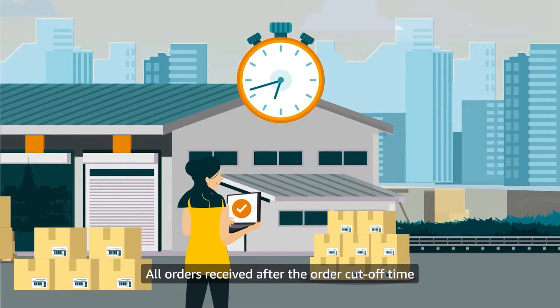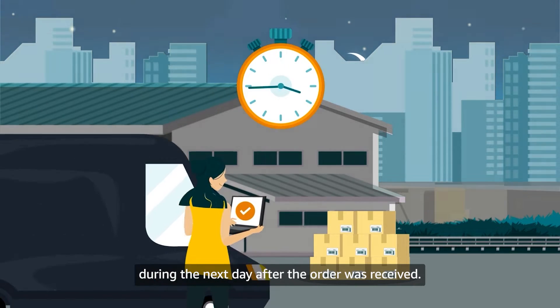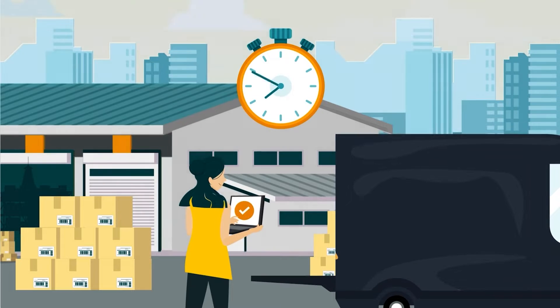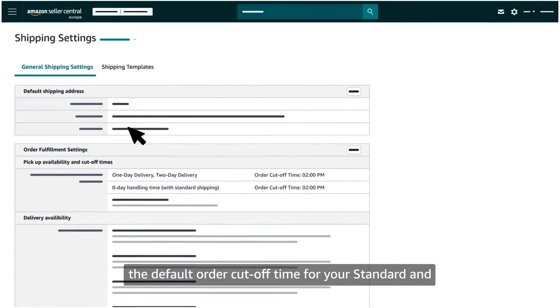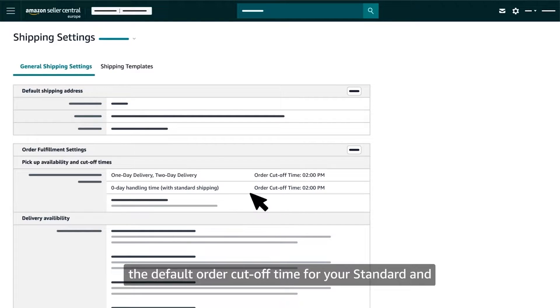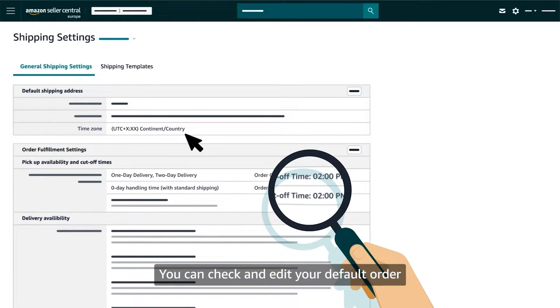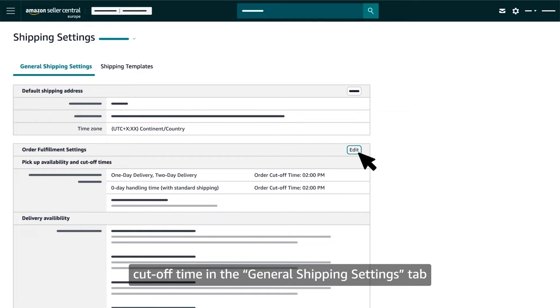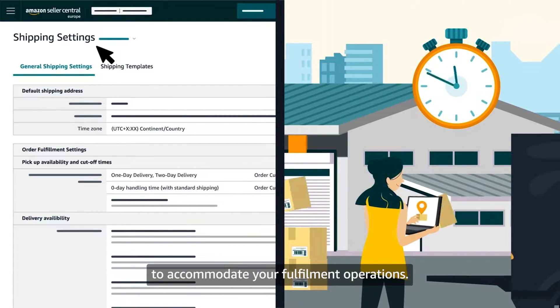All orders received after the order cutoff time must be shipped and confirmed during the next day after the order was received. For products with same day handling time enabled, the default order cutoff time for your standard and expedited shipping orders is set to 2 p.m. local time, according to the time zone of your default shipping address. You can check and edit your default order cutoff time in the general shipping settings tab on the shipping settings page to accommodate your fulfillment operations.